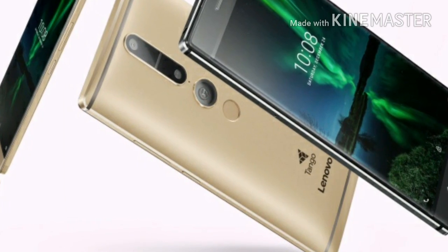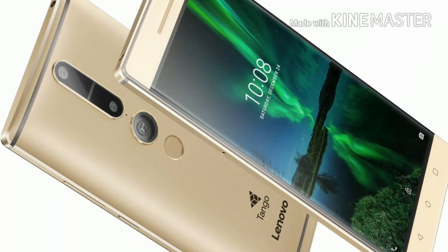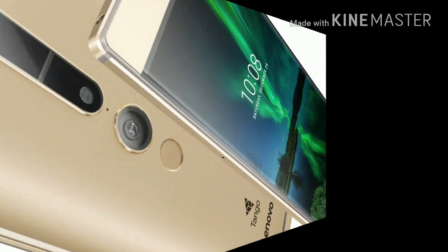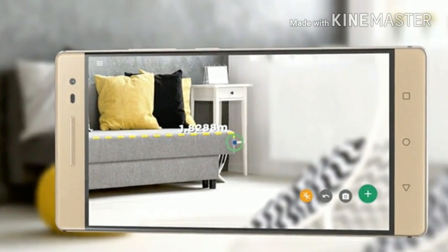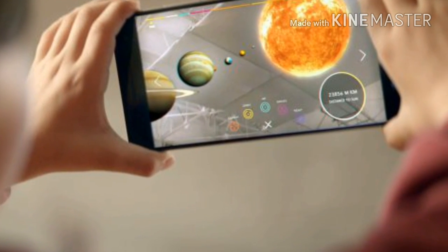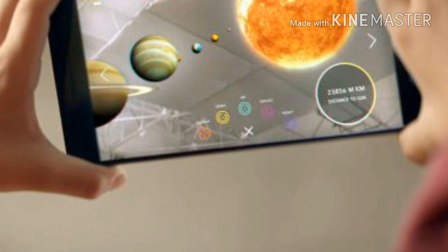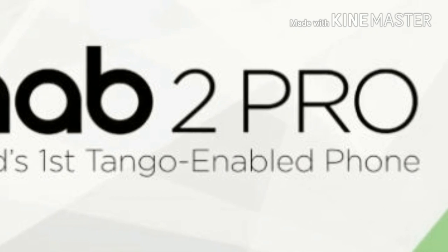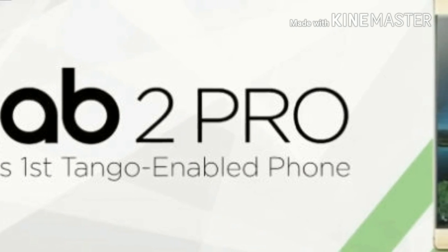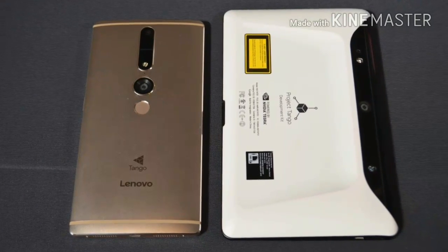Lenovo explains that all you have to do is look through the Phab 2 Pro and you will see objects and information overlaid onto the real world. This opens up a wide range of potential applications for both fun and practical purposes. For instance, users can check out how new furniture would fit into their home, or how remodeling would turn out, all thanks to augmented reality.